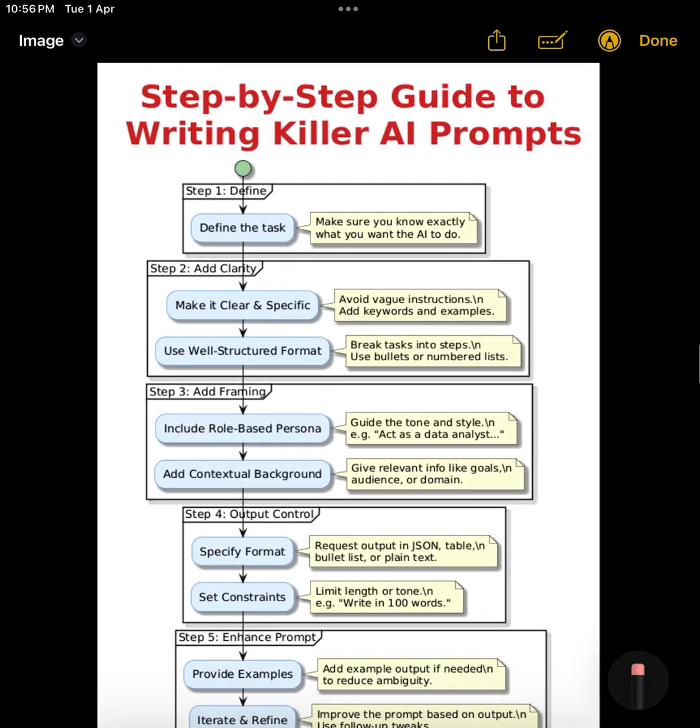A good prompt is the secret sauce behind getting high-quality, relevant, and controlled outputs from language models like ChatGPT. Whether you're generating code, writing content, or asking for insights, the better your prompt, the better your results. Let's walk through a step-by-step guide to writing killer AI prompts — there are eight key characteristics to master, and I'll give you real-world examples so you can apply each one right away.